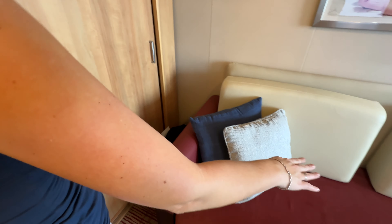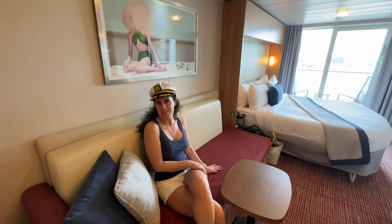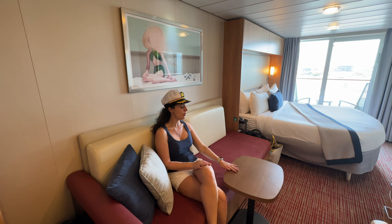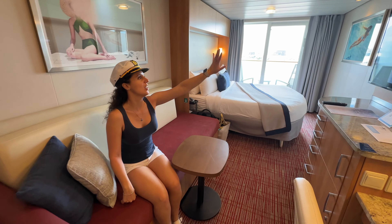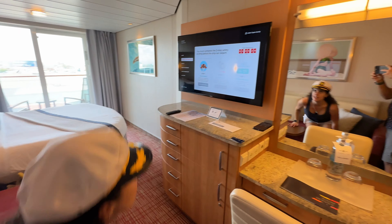Here you have a very spacious sofa — I love the two-color design, something different that you don't find on every cruise ship. Nice table at a perfect height, and in front of you is a brand new, or at least quite new, television design.